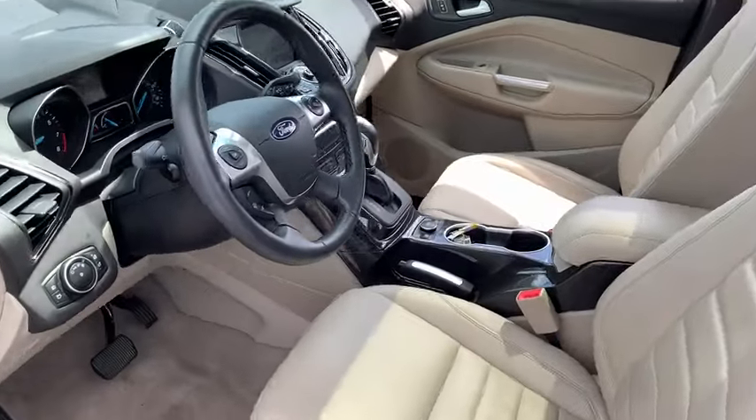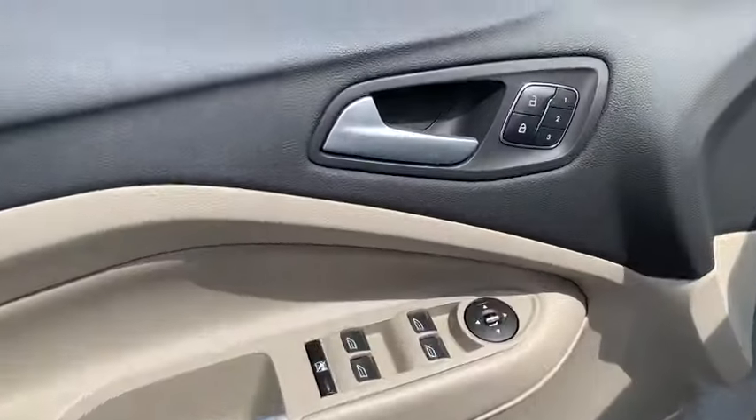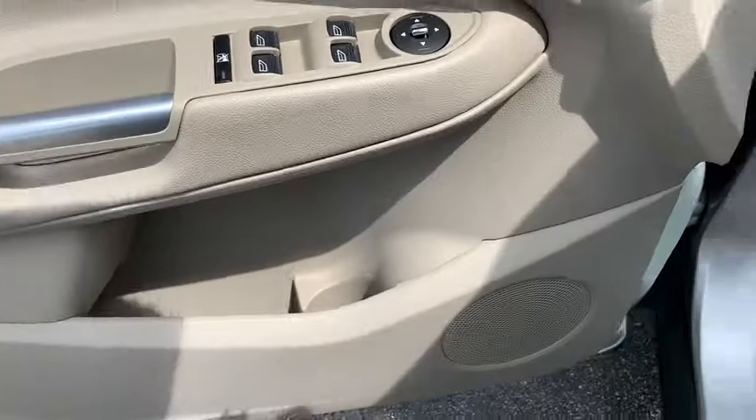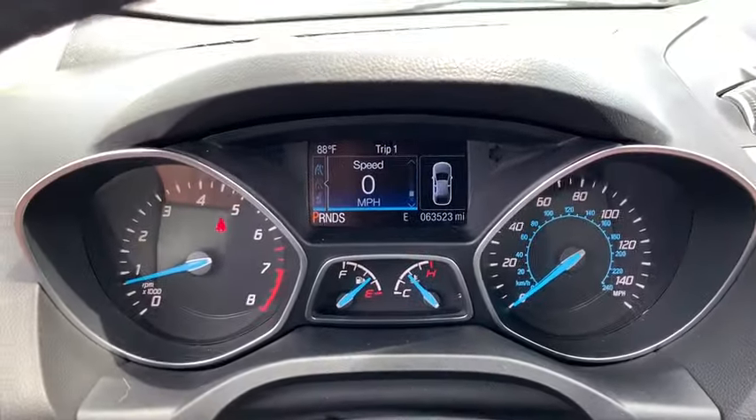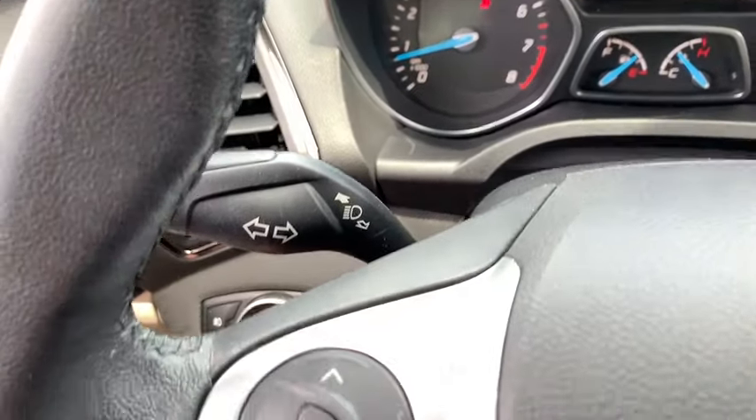Here are some of this vehicle's great options: power passenger seat, traction control, power liftgate, dual airbags, alloy wheels, power steering, four-wheel disc brakes, universal garage door opener.